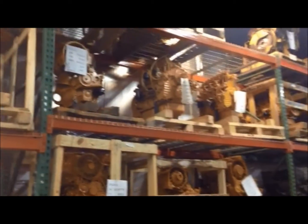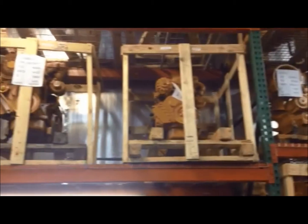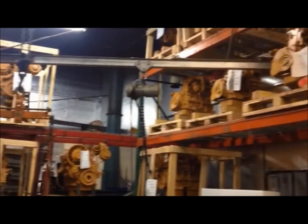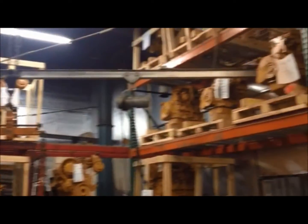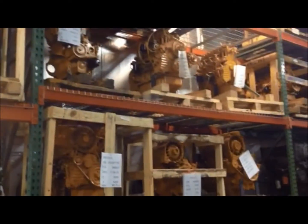Deutz Diesel engines have been used in many different countries. Because the engine is configured differently for each application, it is very important to determine the actual serial number of the engine you wish to repair or replace. That unique serial number, akin to a car's VIN, will tell us when and where the engine was built, its horsepower rating, and the specific parts used in your engine.